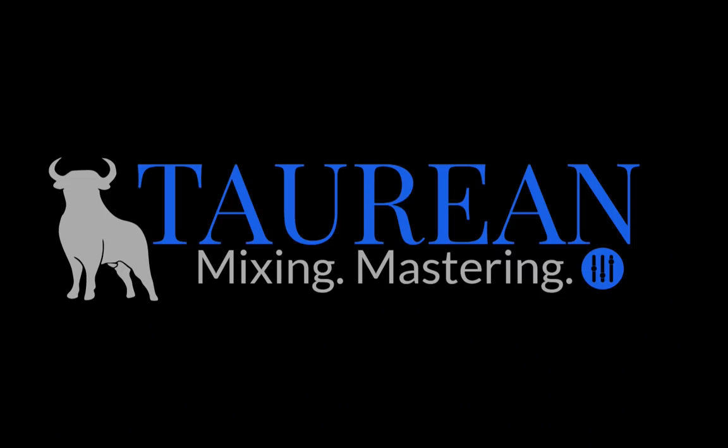The audio of this episode was enhanced and post-processed by Bob Davodian of Taurean Mixing. You can find more of his work at taureanonlinemixing.com. All right, I hope you found this useful. Signing off, this is Chris Masterjohn of chrismasterjohnphd.com. This has been Chris Masterjohn Lite, and I will see you in the next episode.